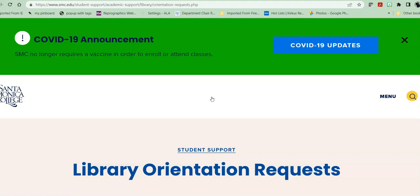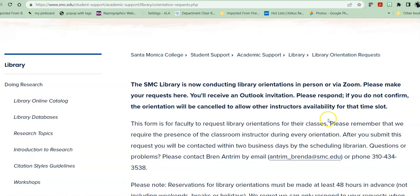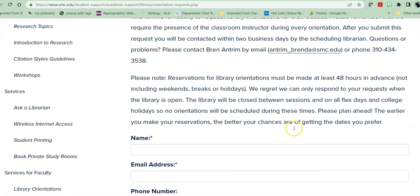After the orientation, the students leave with an introduction to library resources in general and one, two, or even three resources to help them on their current research process. In order to get the library orientations, read through this page. They must be made at least 48 hours in advance, not including Fridays, Saturdays, and Sundays, as we are closed at that time and the research coordinator is not working.